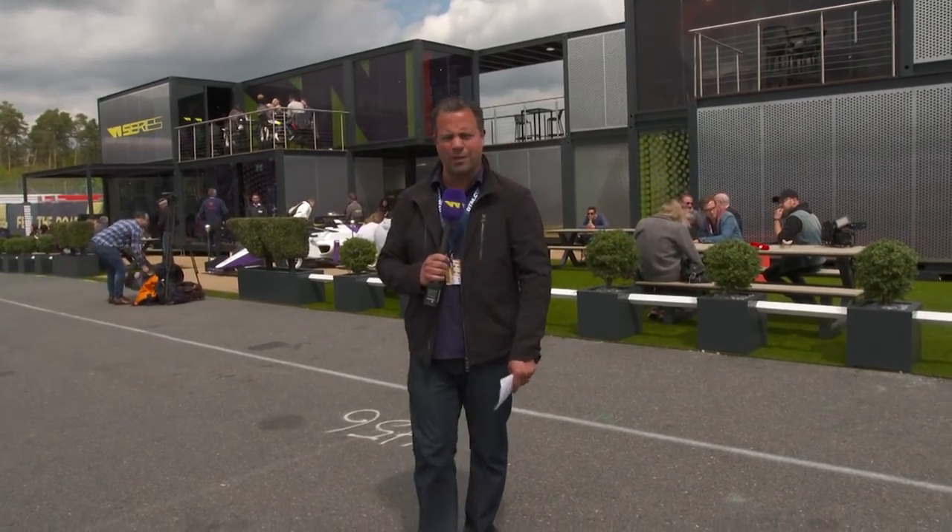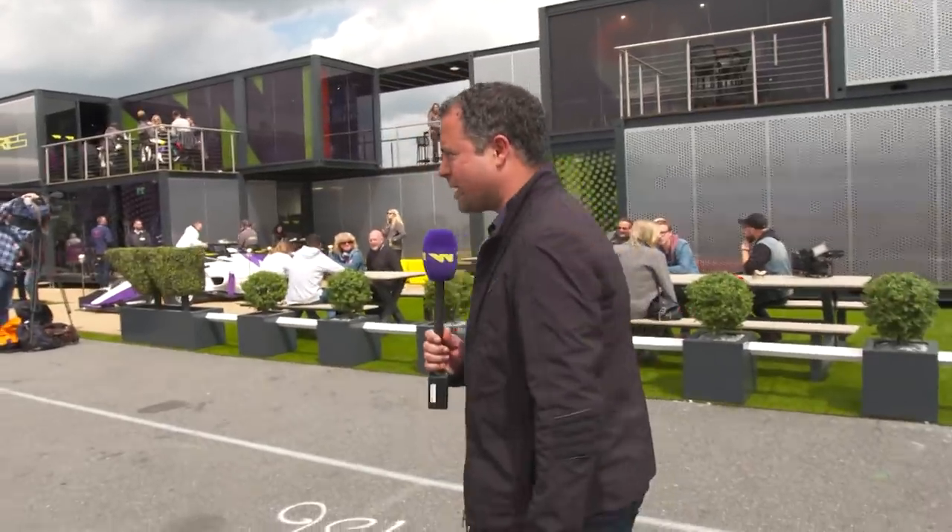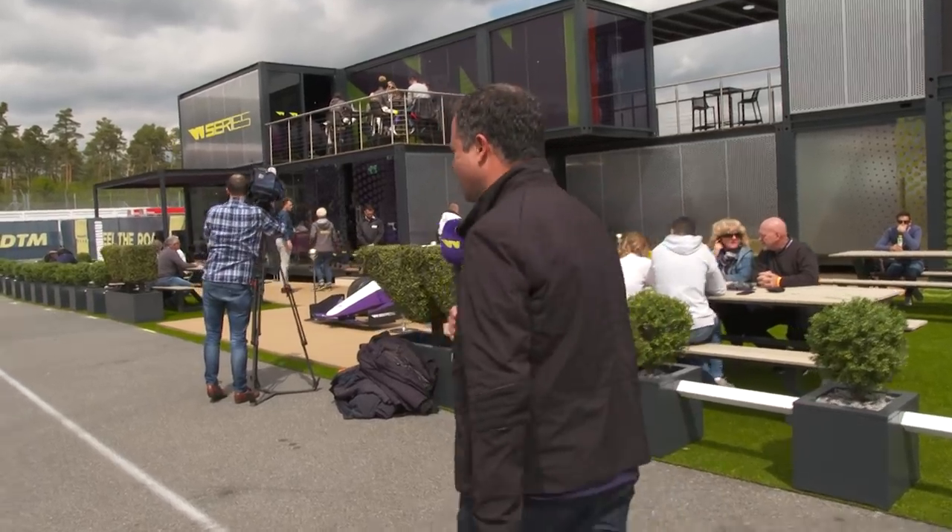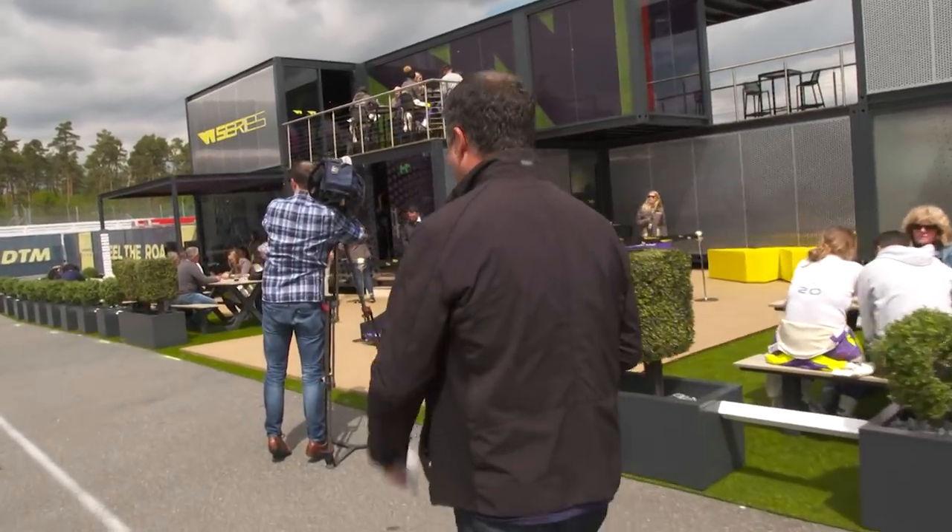Hello there, guten tag, welcome to Hockenheim and welcome to W Series HQ. We're going to give you a little behind the scenes tour of what's going on. We're in the middle of Friday here and so the race is tomorrow. If you're watching us in the UK on Channel 4, it's 2:45 Saturday afternoon for our coverage of the first W Series race.